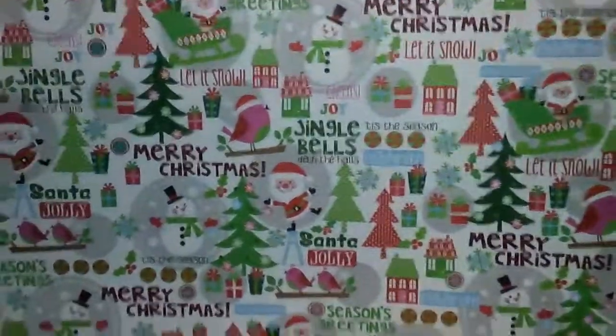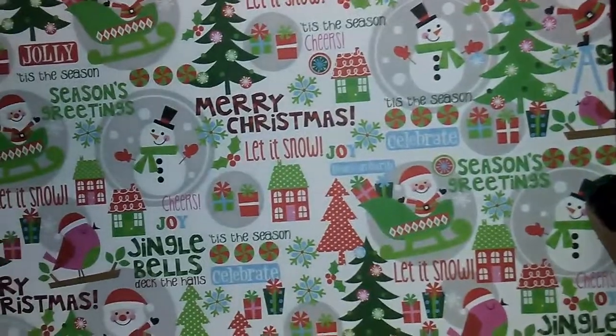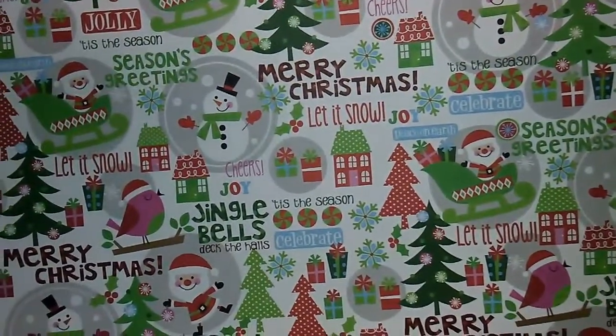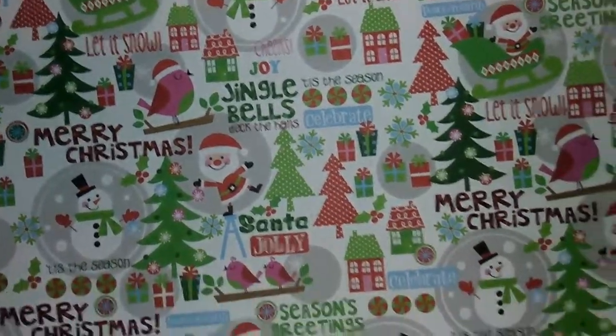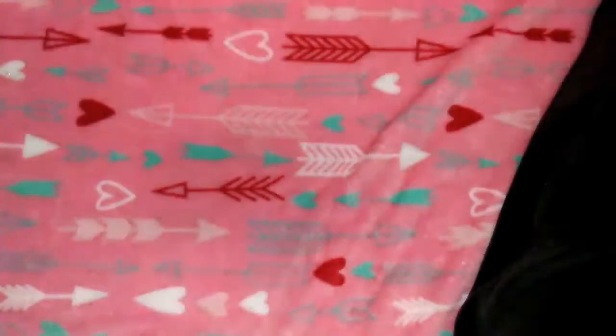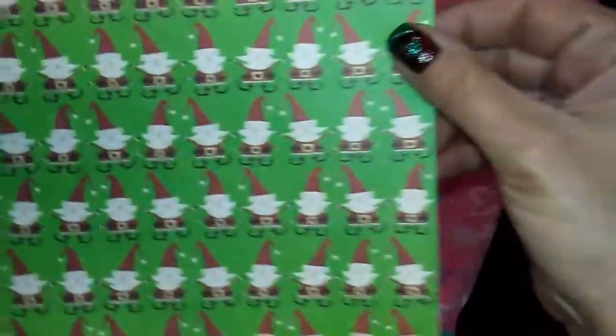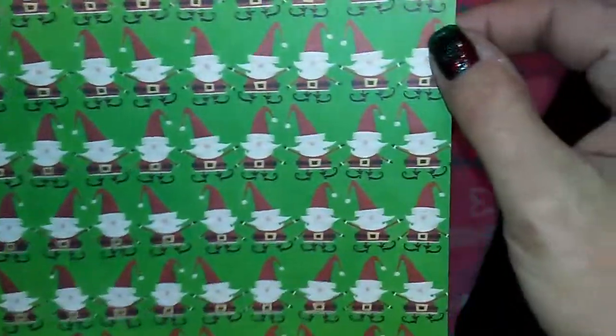Then this one I love - all the colors in it are so pretty. It says 'Tis the season, celebrate, jingle bells, deck the halls, merry Christmas, Santa, jolly, seasons greetings, let it snow.' Super cute, 12 by 12, 59 cents. The last sheet of paper is another 8.5 by 11, 59 cents from Paper Studio - Santa kind of looks like a dancing elf to me, so I grabbed it.